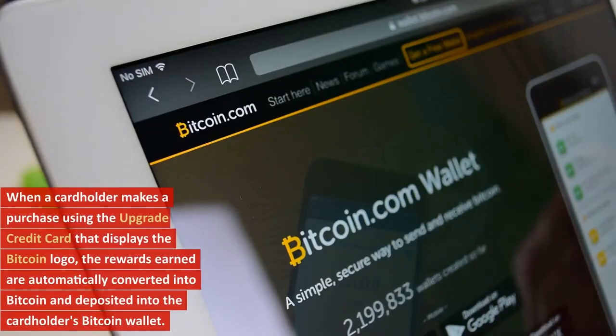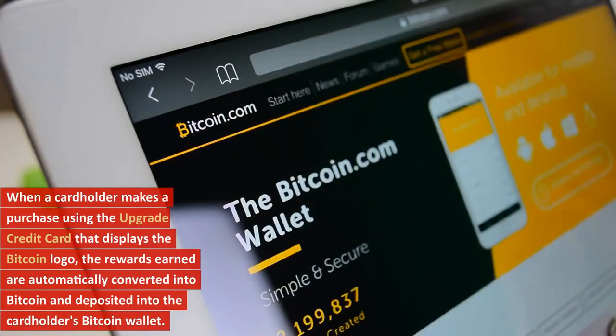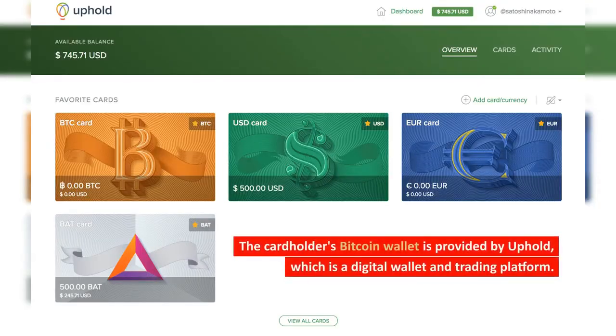When a cardholder makes a purchase using the Upgrade Credit Card that displays the Bitcoin logo, the rewards earned are automatically converted into Bitcoin and deposited into the cardholder's Bitcoin wallet. The cardholder's Bitcoin wallet is provided by Uphold, which is a digital wallet and trading platform.